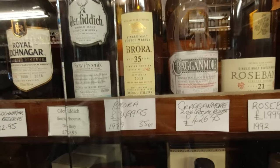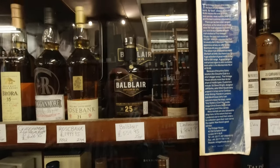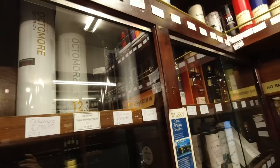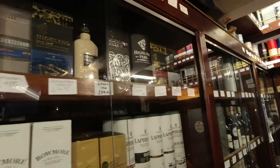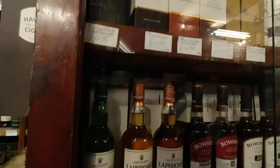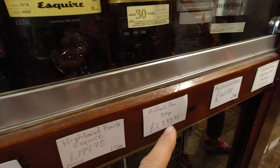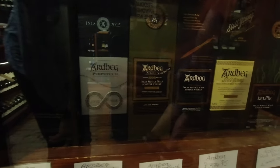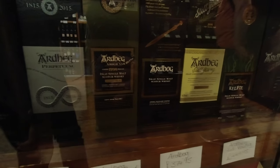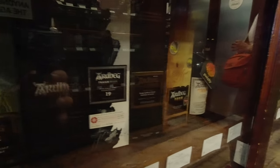That's probably not so far off auction prices. Rosebank 21 - where's that Ardbeg collection gone? Oh look, Laphroaig. Okay Ardbeg fans, which one do you want? Ardbeg Uigeadail, Perpetuum, Nephew.